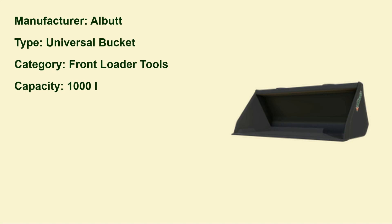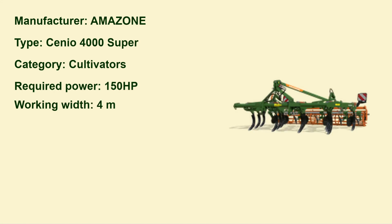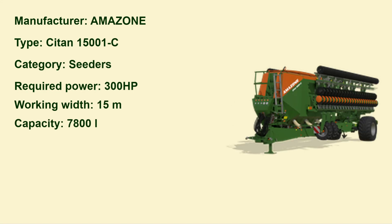Also a wheel loader tool is the Side Pro — a lock transporting appliance. Then a universal bucket for front loaders with 1000 liter capacity, which is pretty much the basic attachment. Now we have Amazon — the Senior 4000 Super, a cultivator with 4 meters working width. And again from Amazon, a big seeder, the C-Tarn 15000 1-C, with a working width of 15 meters and a capacity of 7800 liters.